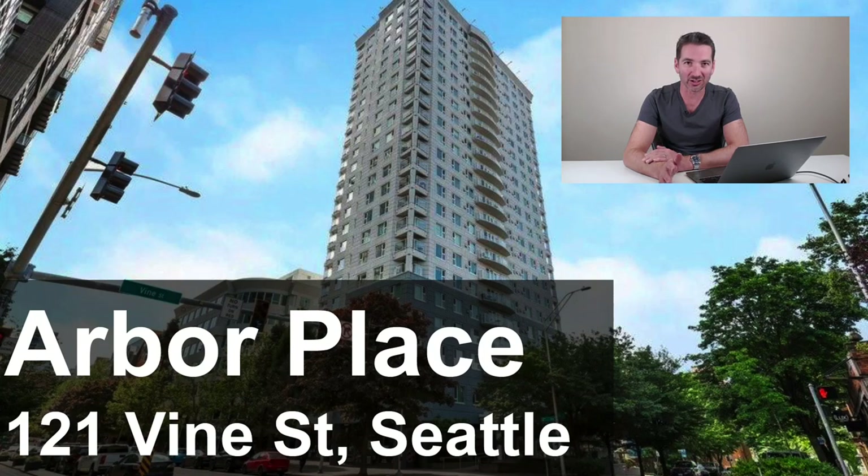So you're thinking about buying a condo in Seattle, or you're considering Arbor Place at 121 Vine Street in Belltown. Well, in this video we're gonna take a look inside. We're gonna look at its amenities, peek inside a unit or two, and talk about its location.